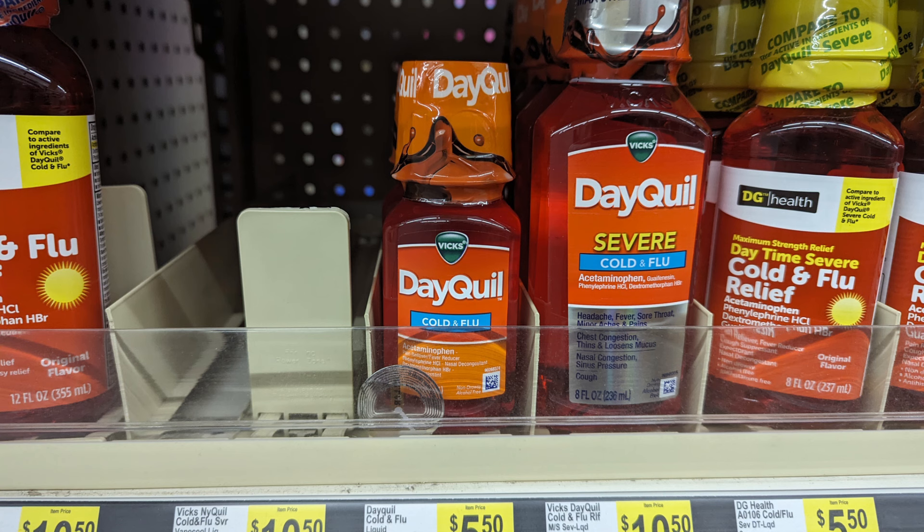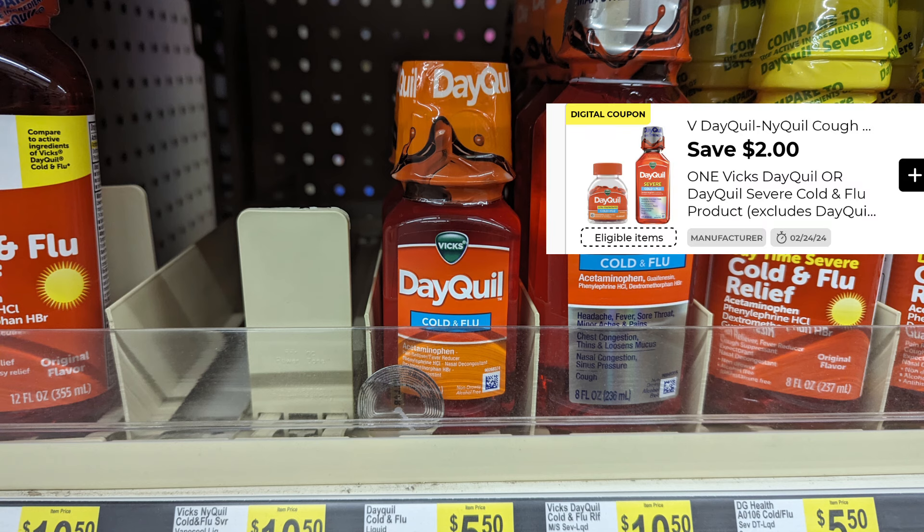Now let's move on to over-the-counter medications. We have a 4-ounce Dequil. You can choose to pick up the bigger one, but if you pick up the 4-ounce at $5.50, there is a $2 digital coupon making this product just $3.50.